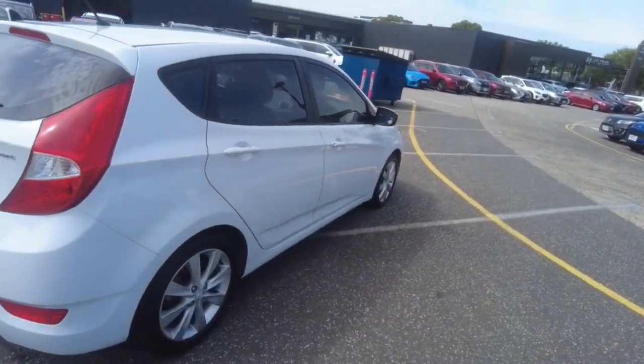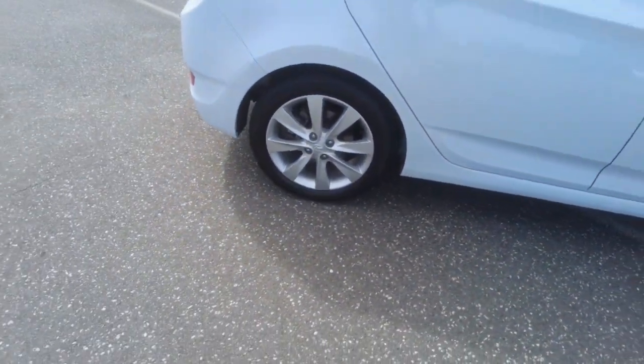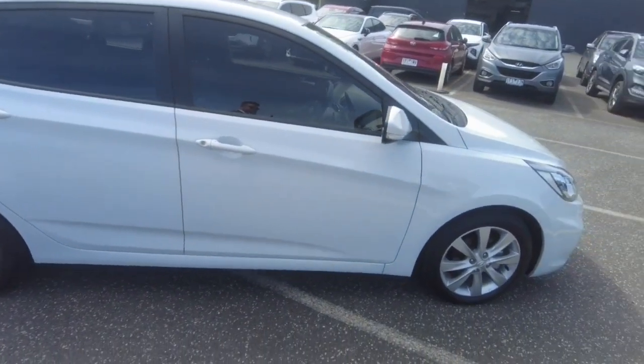The paintwork on this is really nice. There's that other wheel, and the rest of the paintwork here is all looking good.